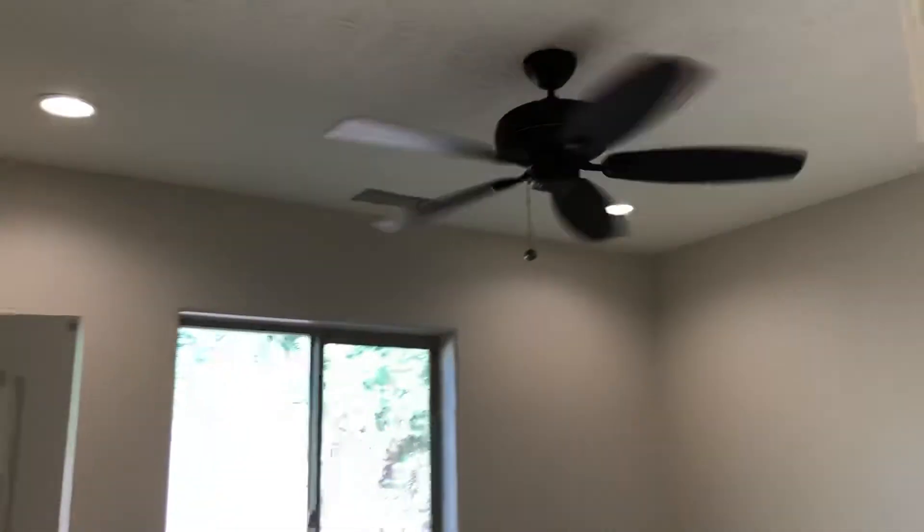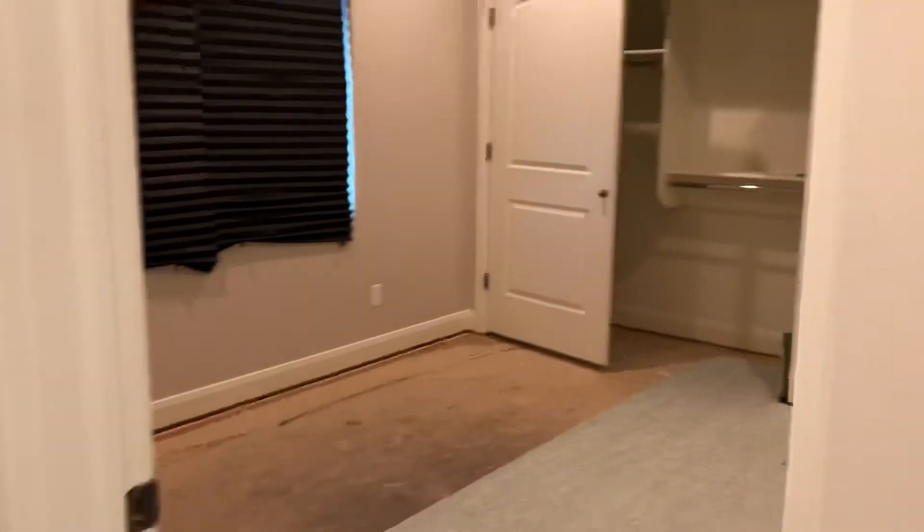The bedrooms are all the same — lights are in, fans are in, fans are going. A/C is not yet complete. Joey's old room: new paint, new lights, new fan, new pad. Coming back tomorrow to finish the pad and the carpet.